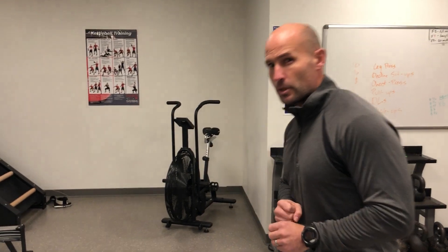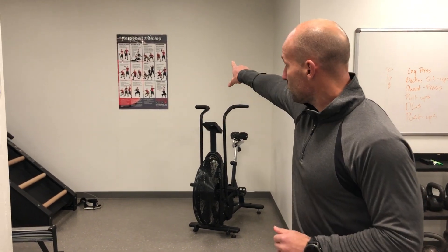We also have a kettlebell class that happens in the group exercise room on Thursday evenings — I need to check on that. We do have a sign right here that gives you a couple of kettlebell exercises, so feel free to play around. If you have questions you can ask me or one of our other trainers — we're here to help.